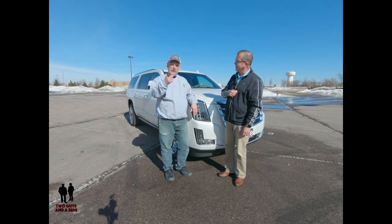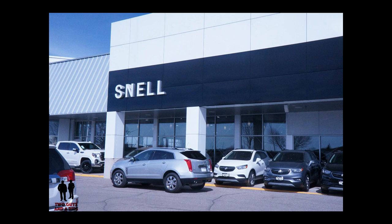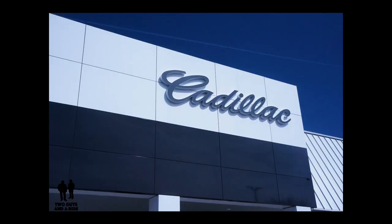Let's go for a ride. We'd like to thank our friends at Snell Motors in Mankato for loaning us this beautiful 2019 Cadillac Escalade for our review today.